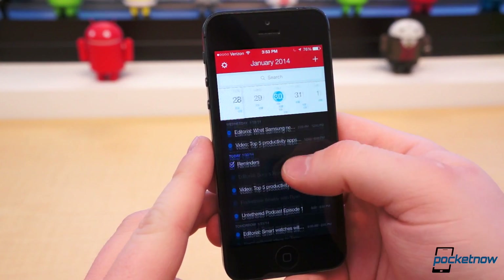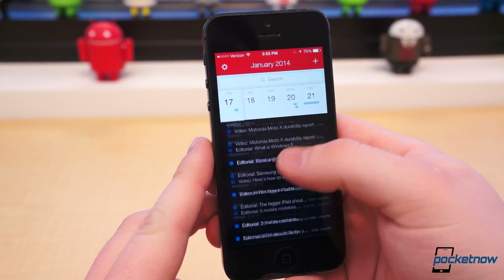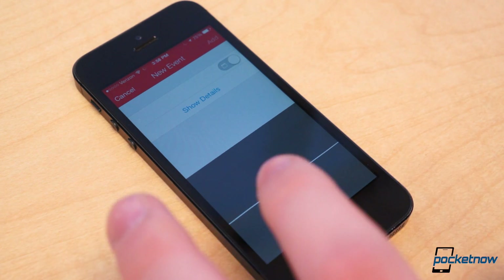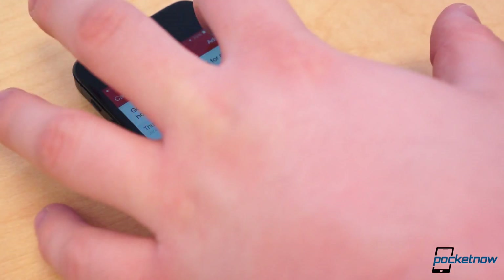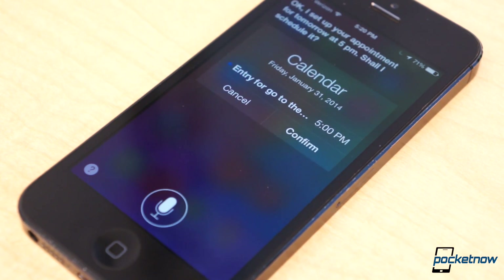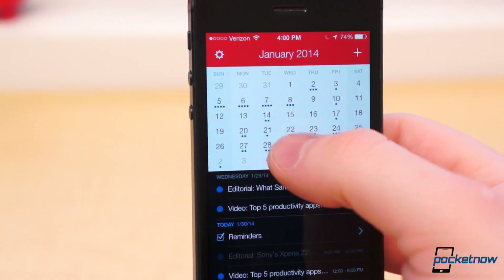It seems like such a small feature, but after using it, it's difficult to go back to the old way of creating calendar entries. Not only that, it means I can dictate calendar entries within Fantastical with proper time blocks. You can dictate calendar entries to Siri or Google Now, but the process is much more convoluted and requires multiple steps. Fantastical 2 is currently on sale for $1.99 in the App Store, but normally sells for $4.99.